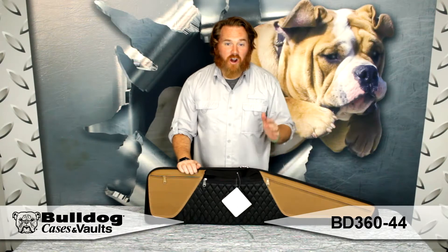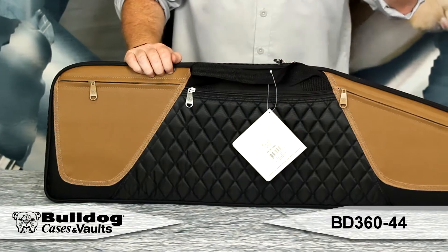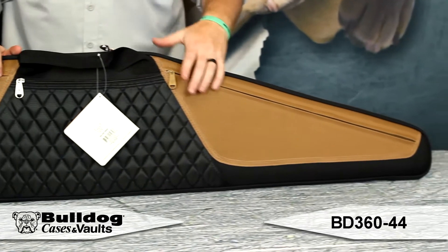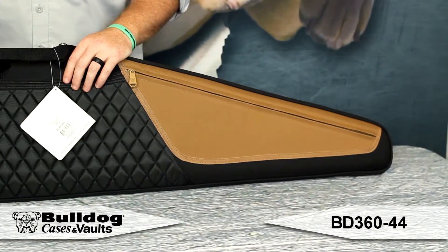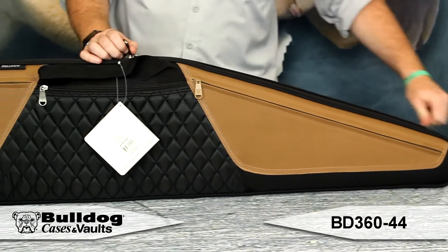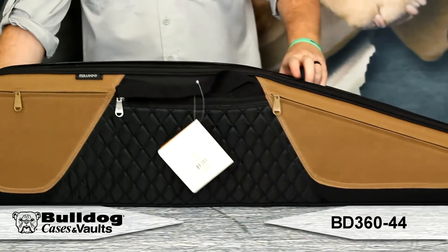Hey guys, it's Eric from Bulldog. I've got our Elite Rifle case today. This has got a great padding to it — it's really going to protect your rifles. Three exterior zippered pouches and great zipper pulls on this as well. It makes it really easy to access your rifle.